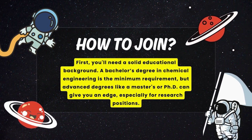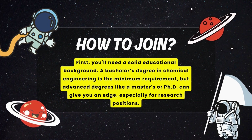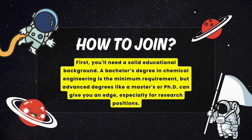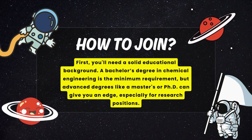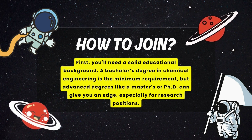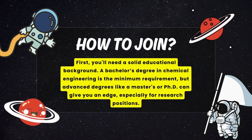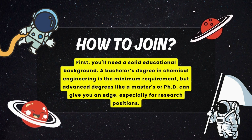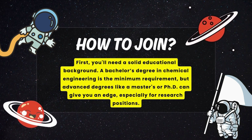But how do you get there? First, you will need a solid educational background. A bachelor's degree in chemical engineering is the minimum requirement, but advanced degrees like a master's or a PhD can give you an edge, especially for research positions.